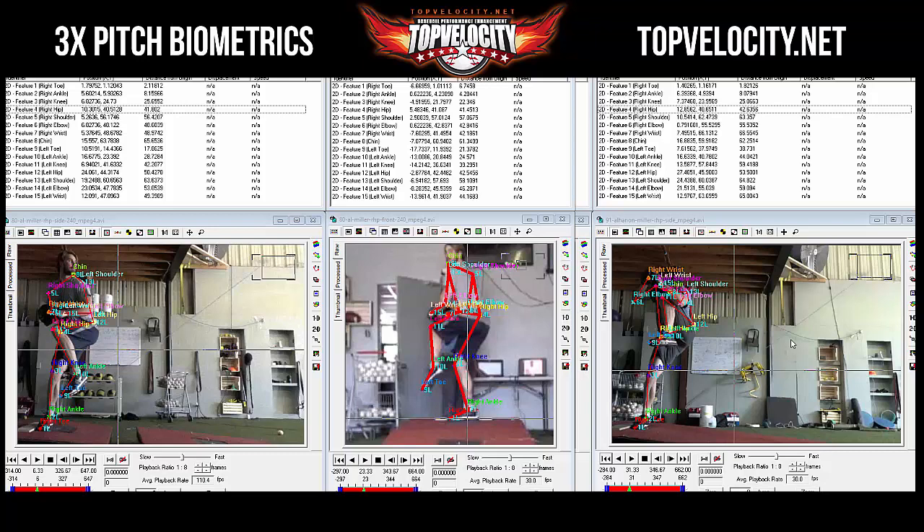Brent Porcio of TopVelocity.net — 3x Pitch Biometrics of Al Hannon Miller. This is one of our best testimonials at Top Velocity. He came in about 22, 23 years old, camped and was 80 miles an hour. Then four months later we're here at 91. We have video also on him at 93, which wasn't much longer after this. And then he wound up going into his first independent professional season and hitting 94. Also had a great year — I think he had 75 plus strikeouts. Great testimonial.